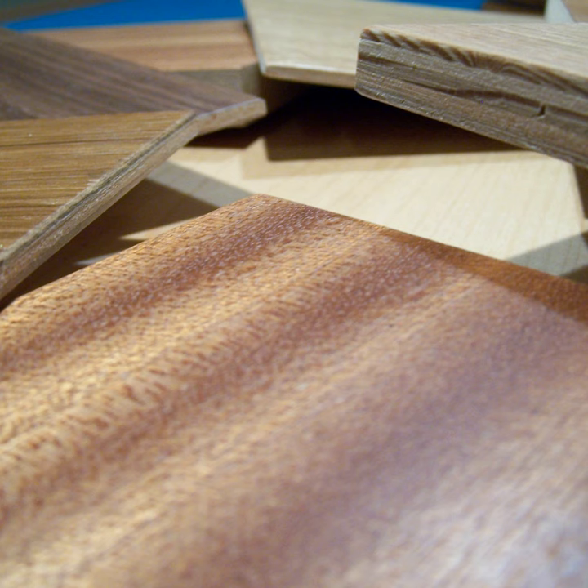Hello everybody, welcome back to Shannon's Lumber Industry Update. It's episode 36, and this episode is the first of a multi-part episode where we're talking about plywood. I could call all these episodes together Plywood 101, and really this is inspired by a session I did for apprentices at the Hand Tool School.